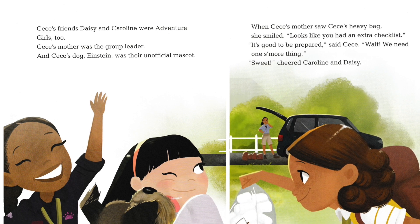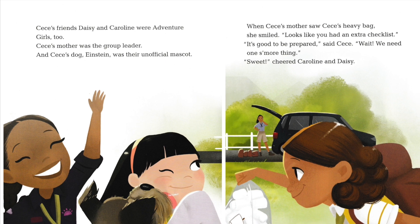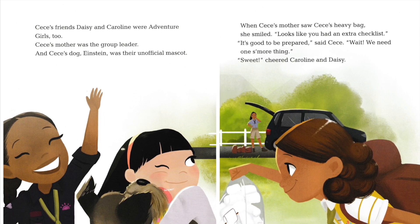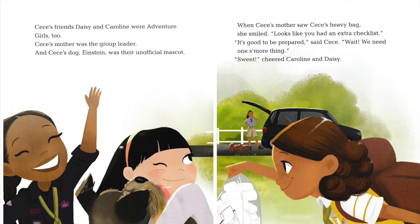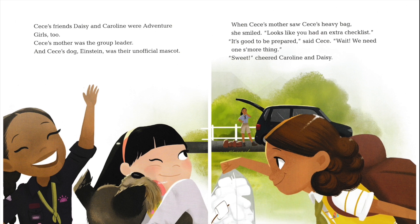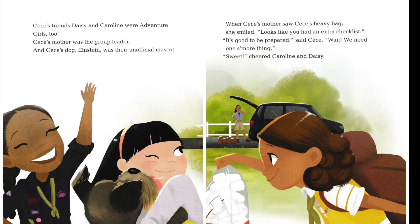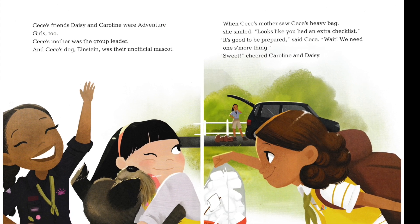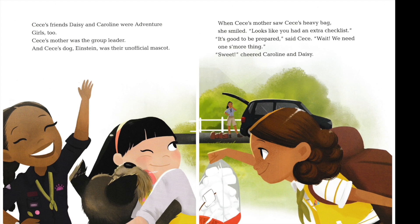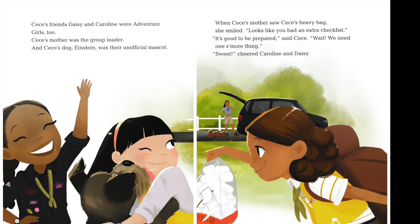Cece's friends, Daisy and Caroline, were Adventure Girls, too. Cece's mother was the group leader. And Cece's dog, Einstein, was their unofficial mascot. When Cece's mother saw Cece's heavy bag, she smiled. "Looks like you had an extra checklist." "It's good to be prepared," said Cece. "Wait, we need one s'more thing." "Sweet," cheered Caroline and Daisy.